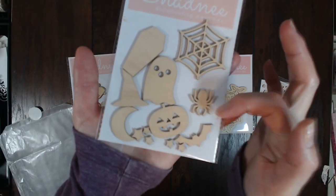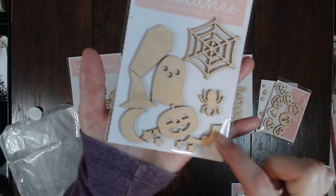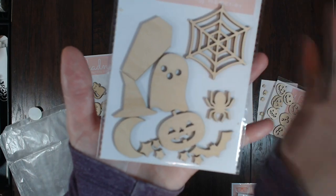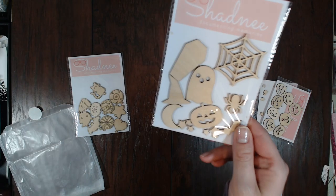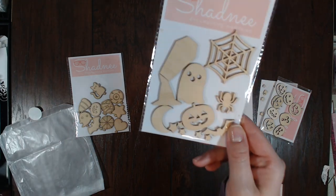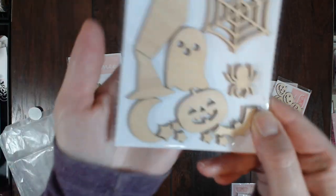Then this one has the spider web, the spider, some stars, a bat, jack-o'-lantern, a ghost, a coffin — which is something you don't really see for Halloween stuff, I thought that was so cute — a witch hat, and then a moon.